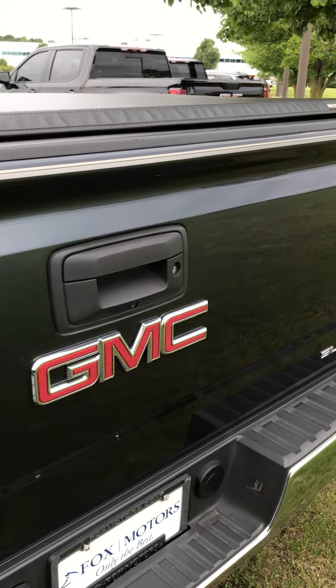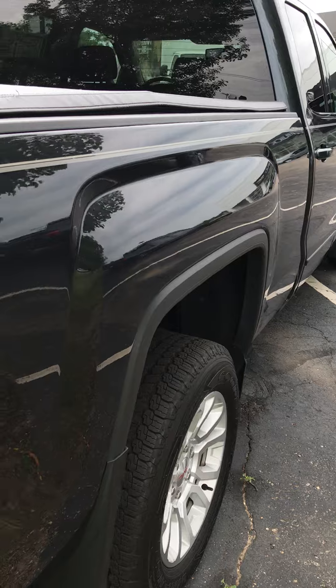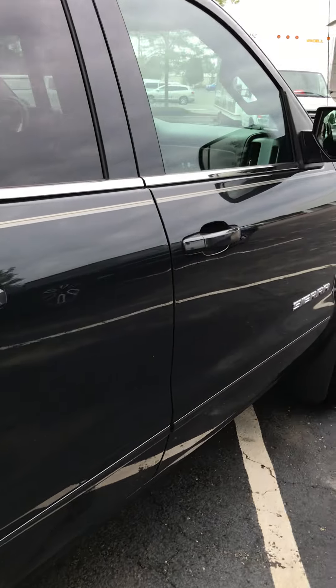This vehicle has just over 102,000 miles on it. It's in really good shape. We have done a full inspection on this vehicle — a safety inspection on it.